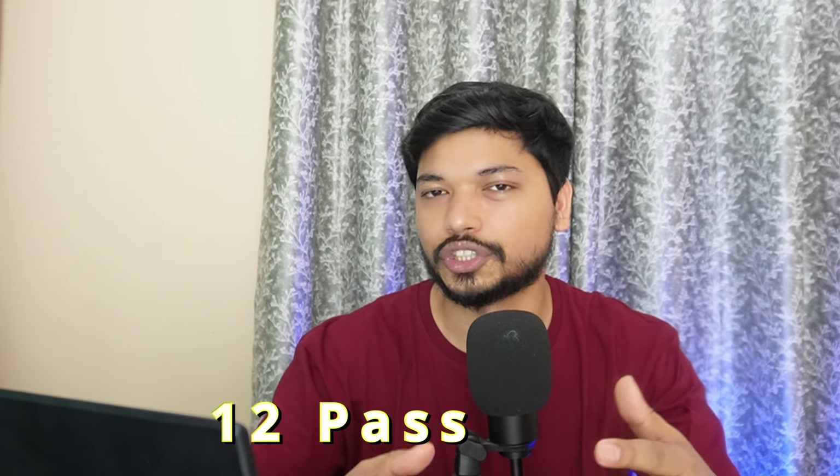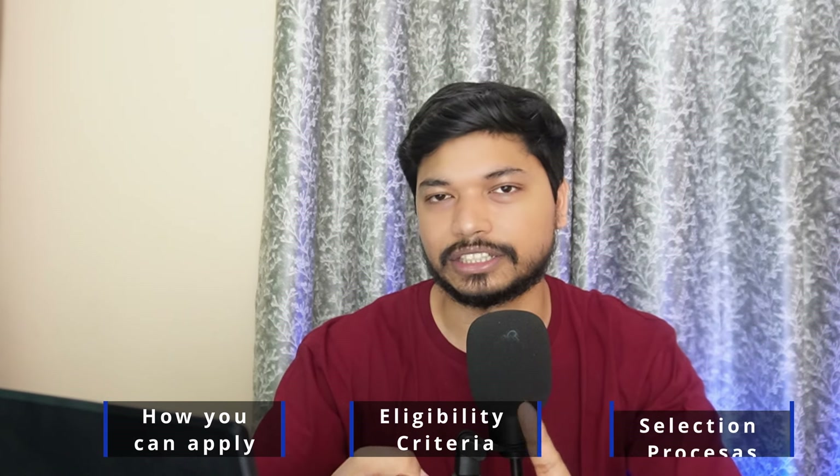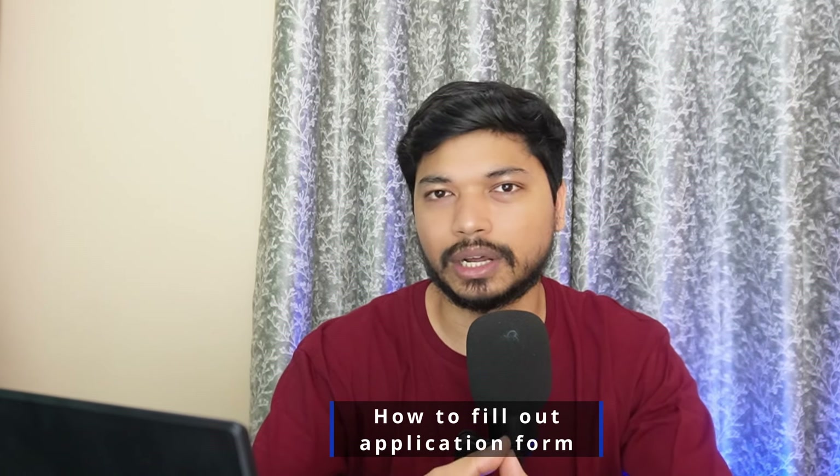Hi everyone, welcome back. I am Ajay. Today in this video we are going to see a government job update coming from SSC, that is Staff Selection Commission. This is for 12th pass candidates who can easily apply. The best part is they are adding multiple posts, and one of them is data entry — which most of you have been asking about. This is a great opportunity from a government organization.